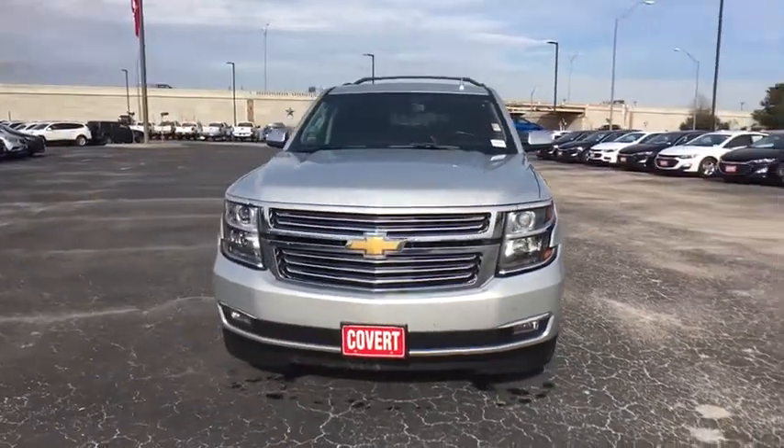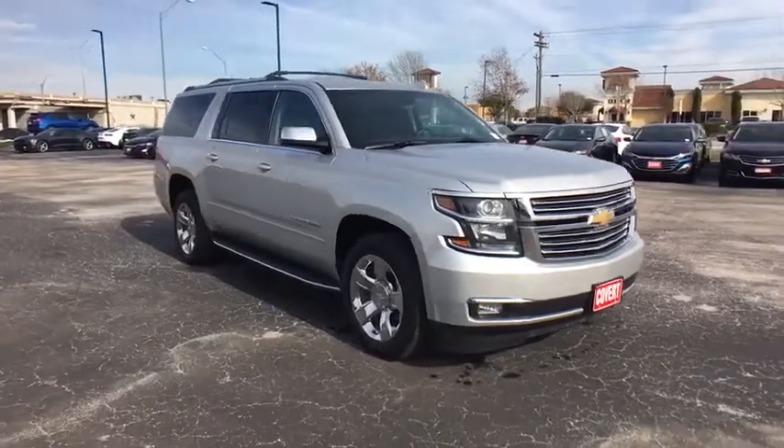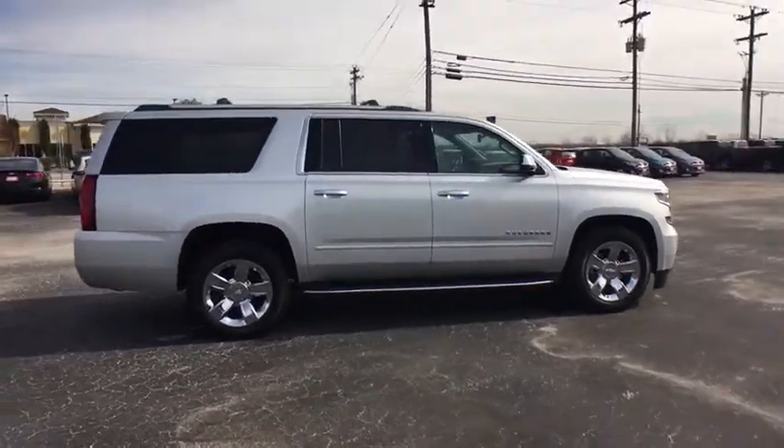The 2017 Chevrolet Suburban. The Suburban excels at towing heavy trailers, hauling loads of people and gear, and enduring hard use and rugged terrain. This vehicle has less than 45,000 miles.